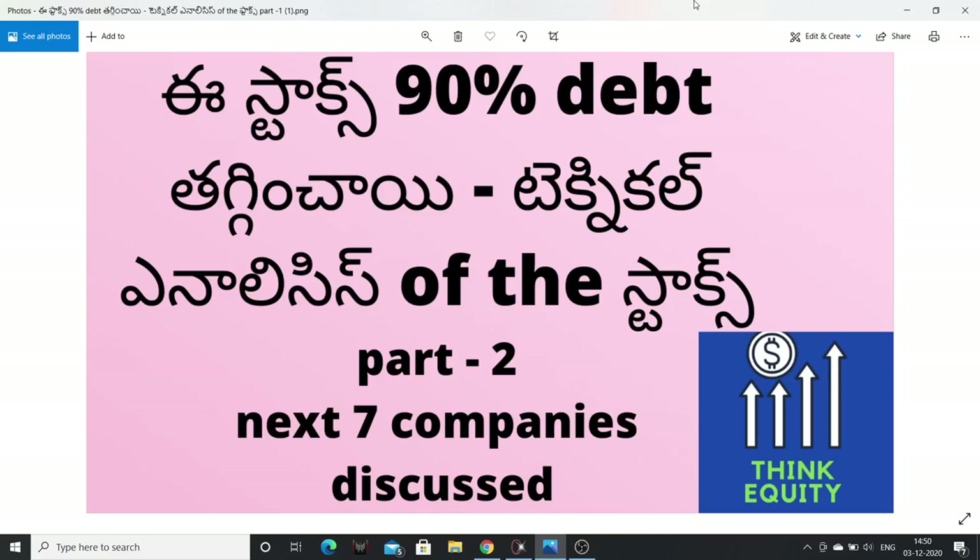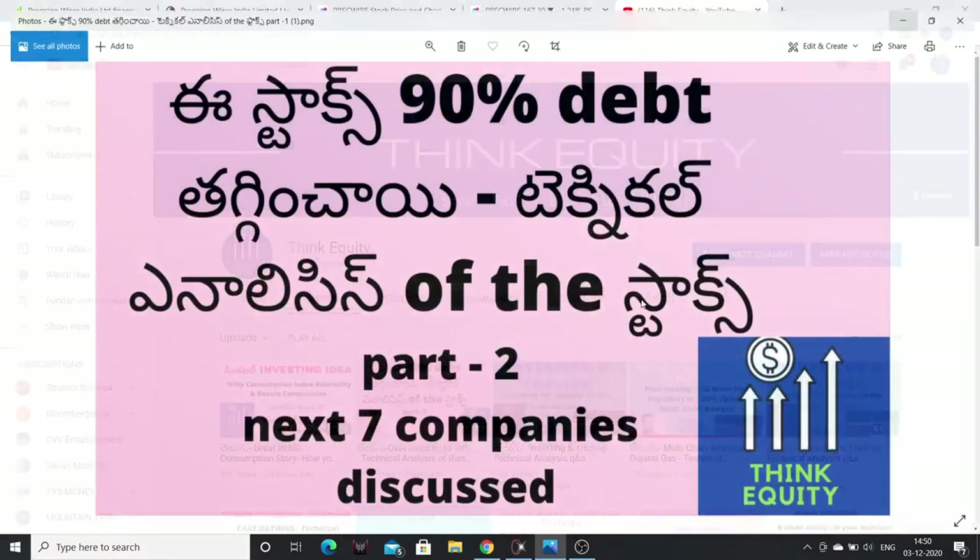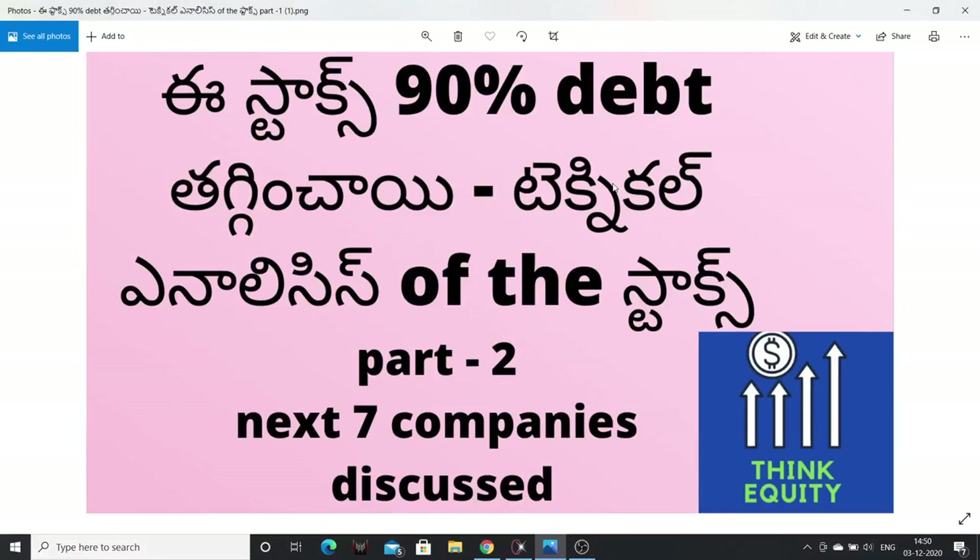Mostly 80%, 70%, 50% of the debt has been reduced. I have already done the previous video. This is part 1, and after this video, in this video I will compare 7 companies — how they reduced debt, and what technical position they are in. I will share it with you.